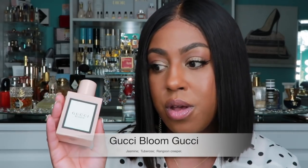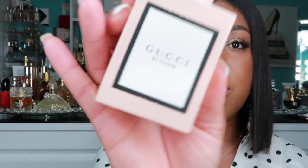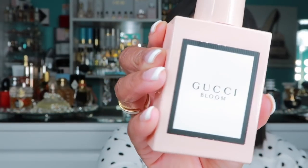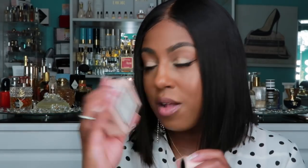Gucci Bloom is really good in the spring, really good in the fall — I like it all year round honestly. It's a beautiful fragrance, very rose but not an old rose; it's more of a modern rose. It's very chic, classic, and timeless. The bottle is absolutely everything — beautiful to have sitting on your vanity or dresser. It is a luxury and it smells luxurious. This will forever be in my collection.